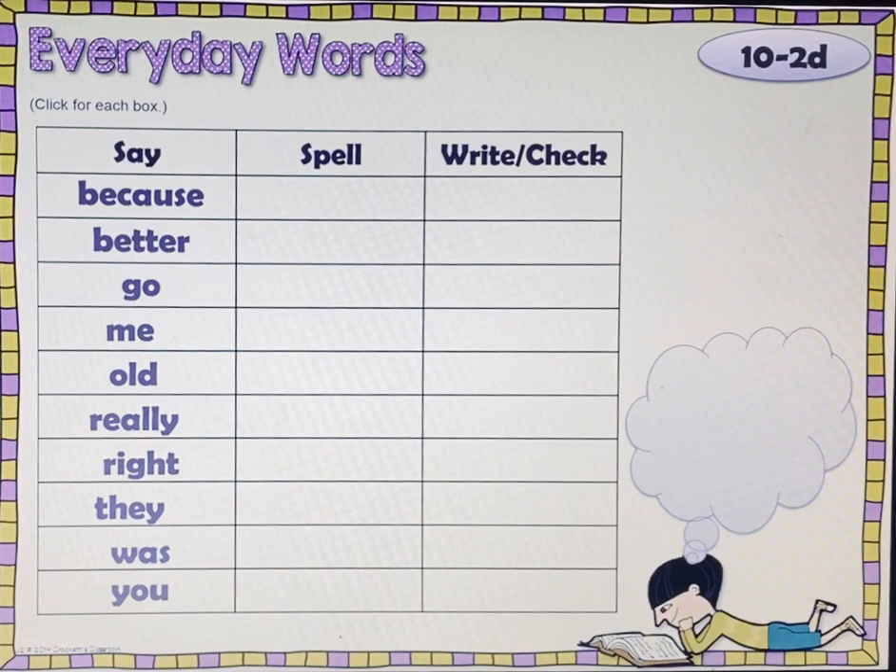Here are some everyday words for us to practice. We're going to practice saying it, spelling it, and then I want you to write it. We'll go ahead and say it and spell it — then push pause and write your words down. Say and spell with me first. Say: because. B-E-C-A-U-S-E.